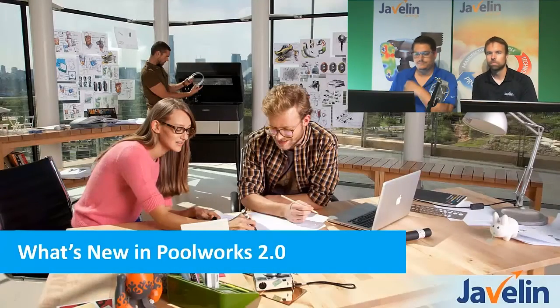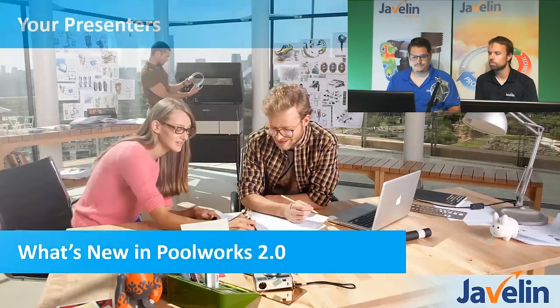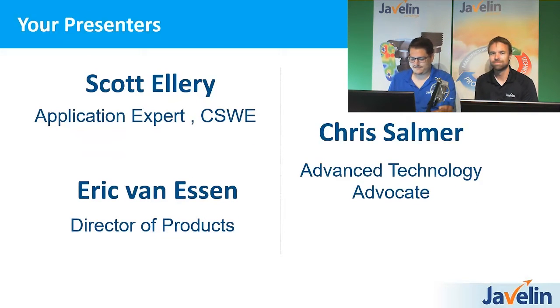Alright, let's get started. Welcome to our webinar today. Your presenters — I'm Chris Salmers, and doing most of the presenting today will be Scott Ellery, our application engineer. We also have Eric Van Essen, director of products, who's been our anchorman. I call myself the advanced technology advocate — I help with the sales end of things, implementing and giving you quotes and all that good stuff.